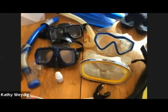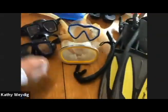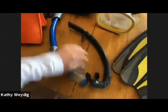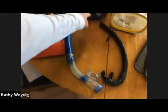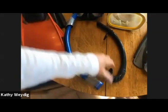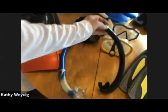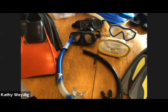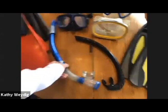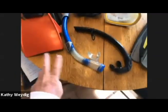The next thing we're going to talk about is your snorkel. Snorkels started out as what we call a J snorkel — J shaped. This is now considered a contour J snorkel, meaning the snorkel contours around your head. By doing so, it gives you less resistance in the water because the top of the snorkel goes in the wake of your head when you're swimming along the surface, so there's less drag. We have two different snorkels here, both contour J snorkels — one with a purge and one non-purge.